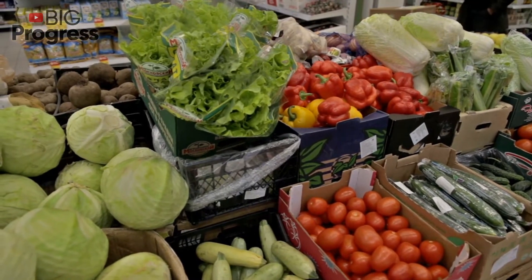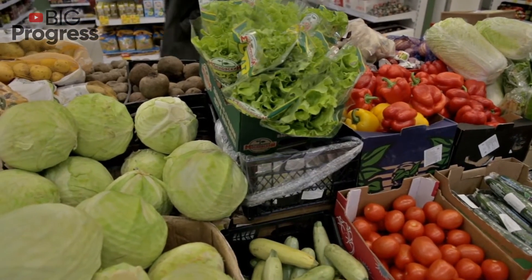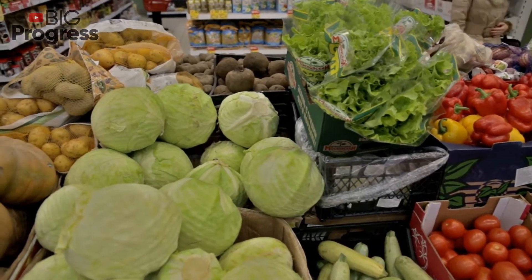Tomatoes. They are rich in potassium and vitamin C, which can protect the lungs. Thanks to its antioxidant properties, vitamin C is effective against pneumonia. These vegetables are also a source of carotenoids, which improve respiratory function.